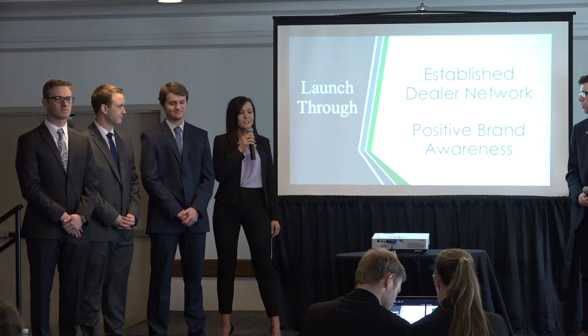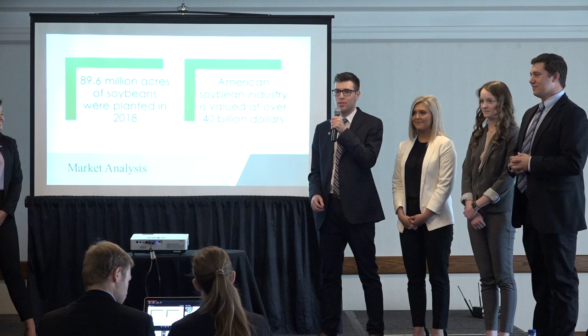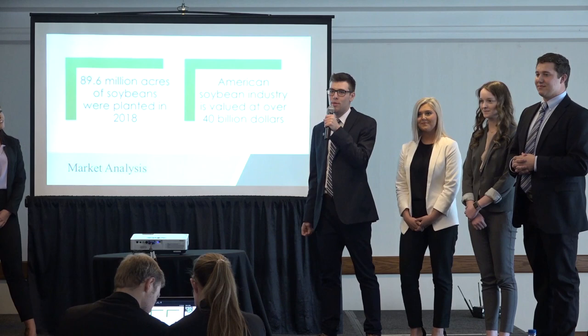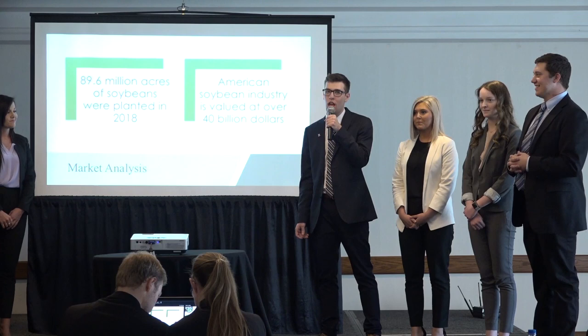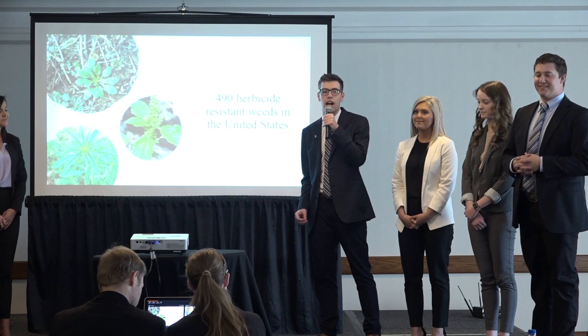The Optimize Sprayer will aid American soybean producers in reducing their costs, as well as reducing their herbicide use by up to 90%. In 2018, 89.6 million acres of soybeans were planted, making it one of the most prominent crops in the United States. The soybean industry is worth over $40 billion and is expected to grow in the future. Per the International Survey of Herbicide-Resistant Weeds, there are now over 490 herbicide-resistant weeds in the United States.